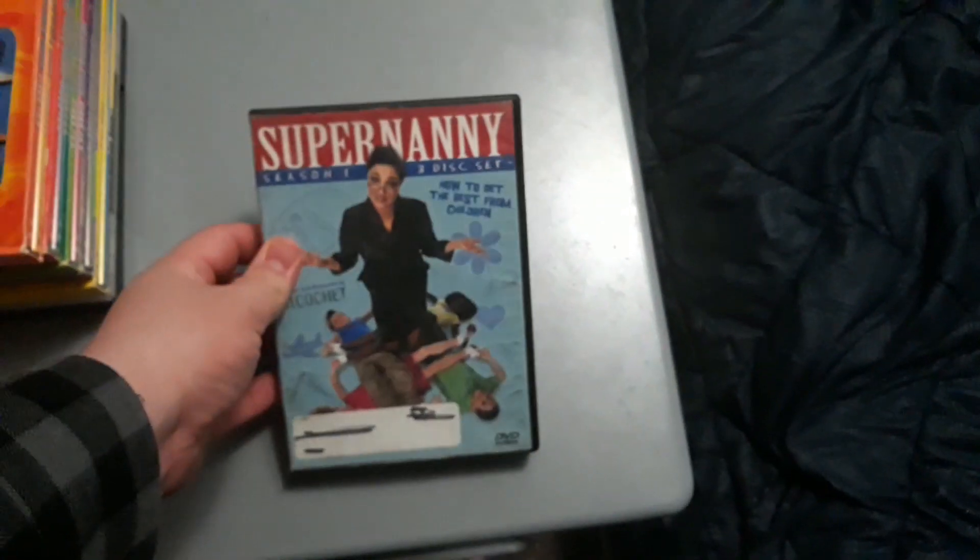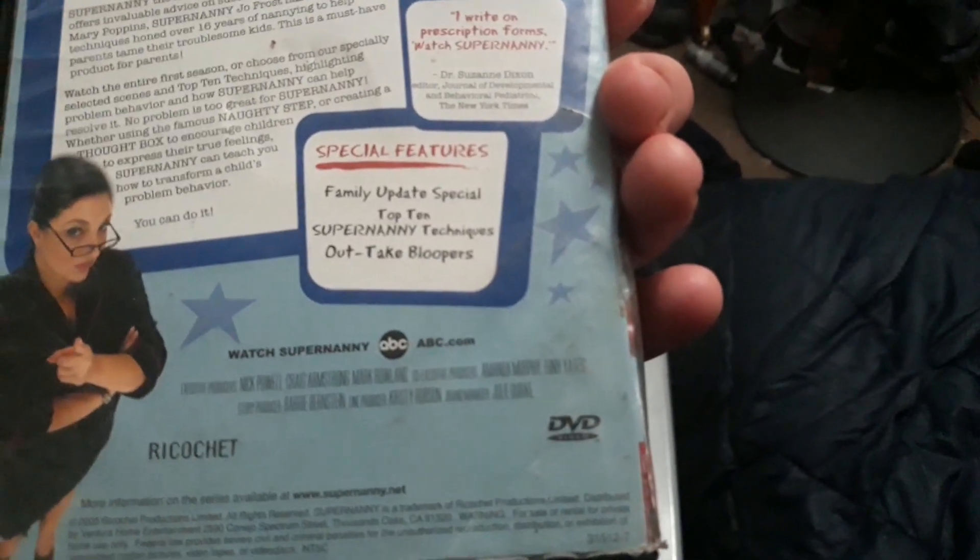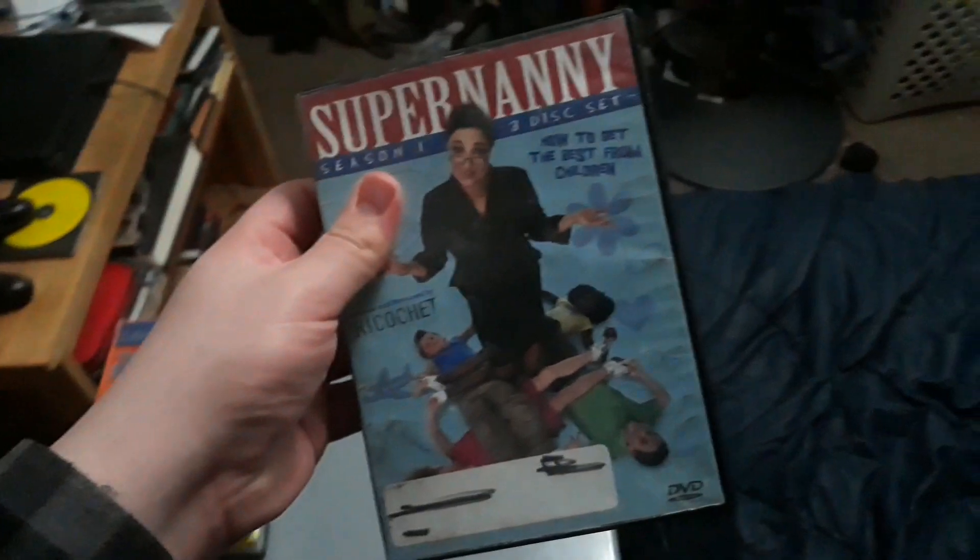I only have one season of this TV show that I got from the book sale at the library a while back — Disciplining Children on the Naughty Stool, the complete first season of Super Nanny. This is the only one available here in Region 1, because it was released by Ventura Home Entertainment.